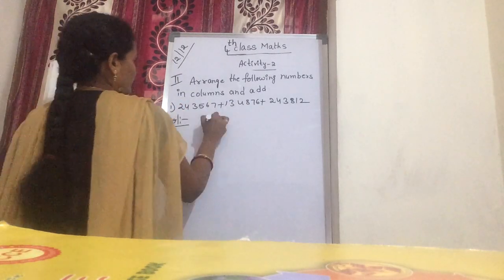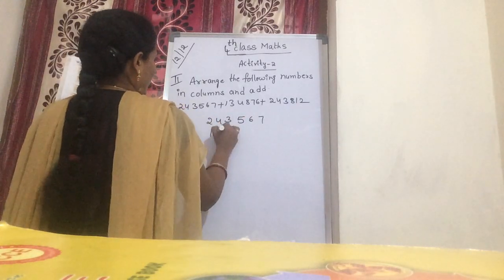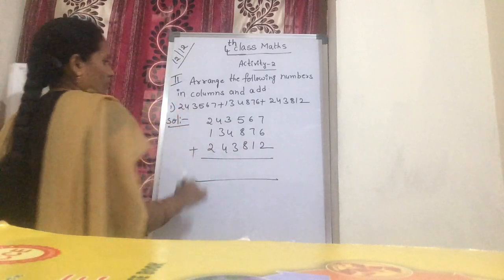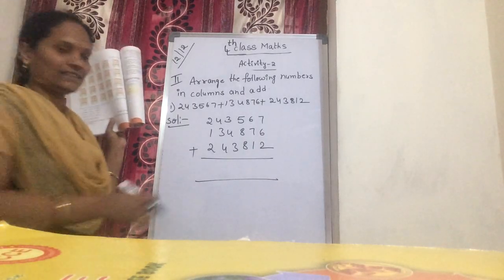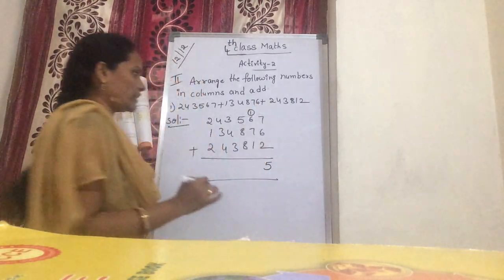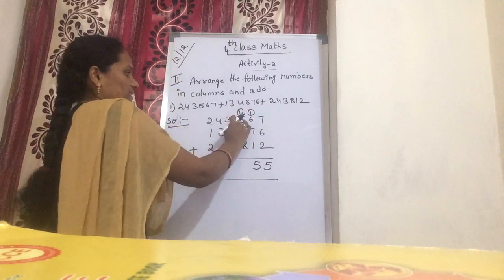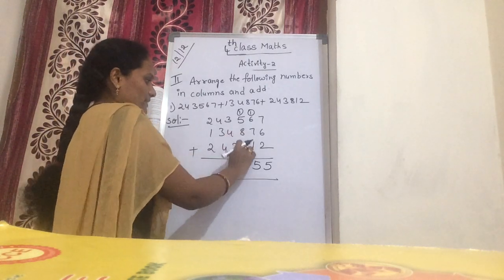This is our columns. Now: 2 lakhs 43,167; 1 lakh 34,876; 2 lakhs 43,892. Now add: 7 plus 6 — count it: 13. Now 13 plus 2 is 15. In 15, 5 is kept down, 1 is carry over. Now 1 plus 6 is 7. 7 plus 7 is 14. 14 plus 1 is 15. Again: 1 plus 5 is 6. 6 plus 8 is 14. Now 14 plus 8 is 22.